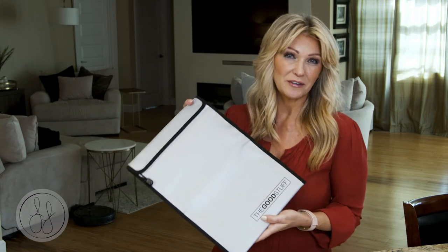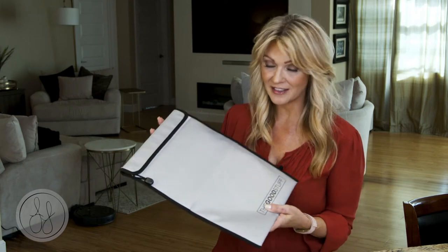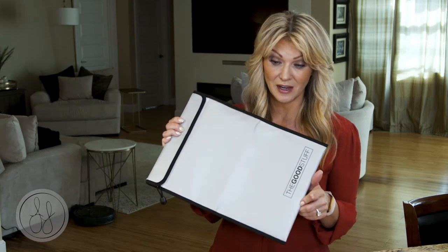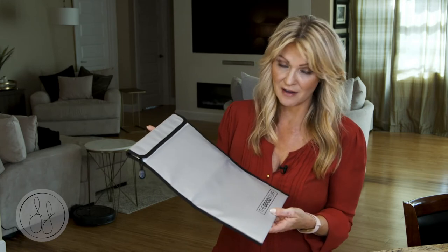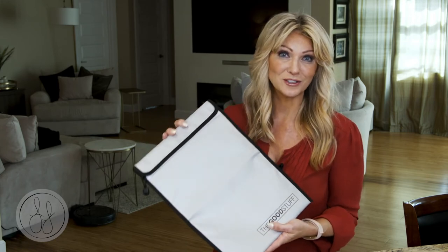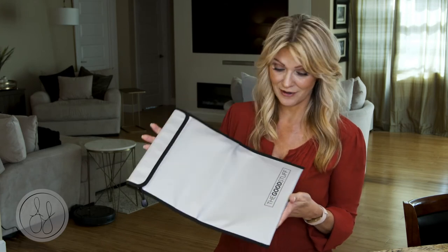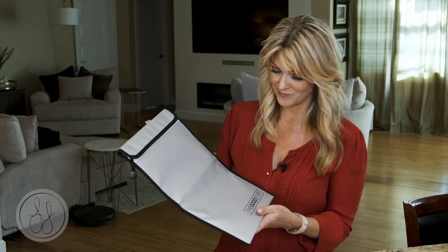Most fires are between 1500 and 1800 degrees Fahrenheit, and this is rated all the way up to 2,000 degrees Fahrenheit. So if you want to protect your home and your documents, this is a great idea from the Good Stuff store — try it out.